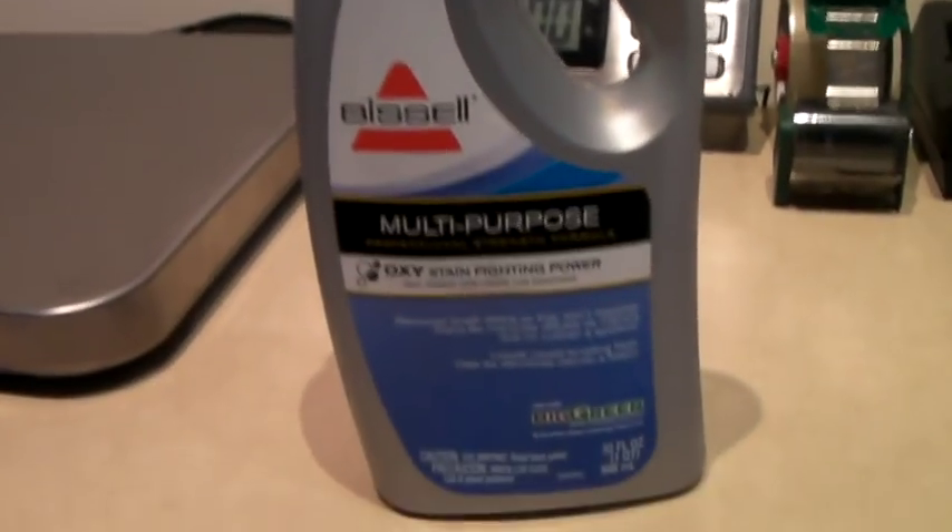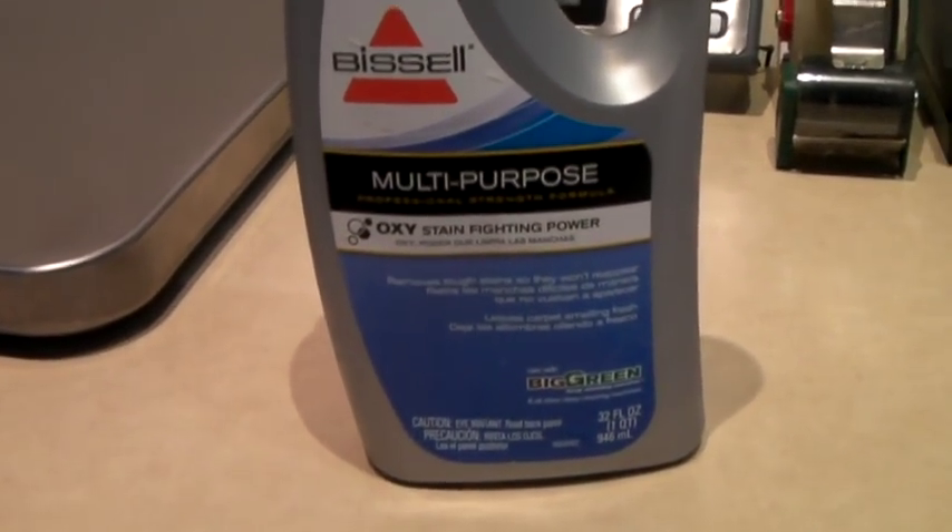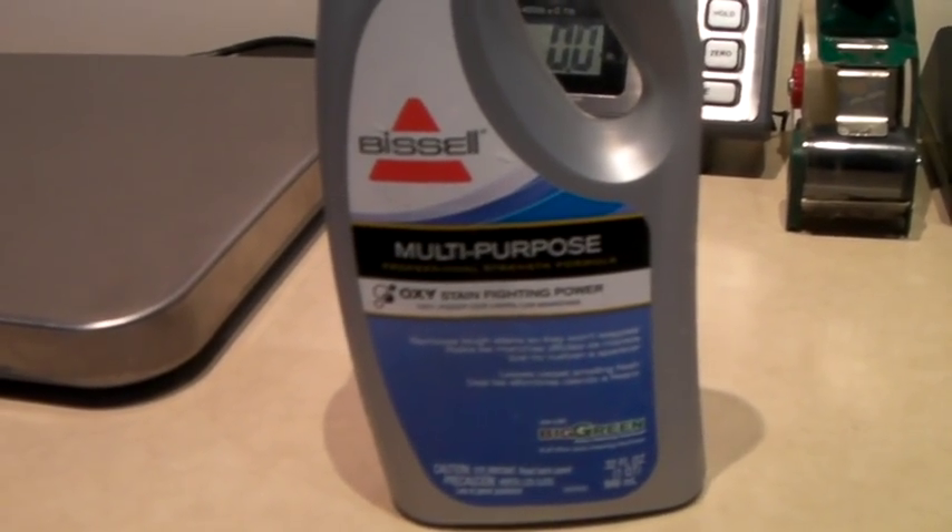Another bottle of Bizzle Oxy Stain Fighting for the Big Green Upholstery Cleaner. It sold for $13.